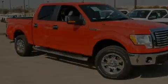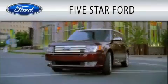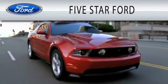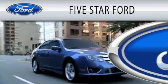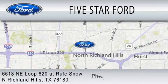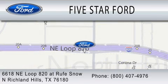We invite you to contact us today to learn more about this vehicle. 5 Star Ford is dedicated to doing everything possible to ensure that the experience you have selecting your vehicle is as pleasant as possible. We're located at 6618 Northeast Loop 820 at Roof Snow in North Richland Hills.